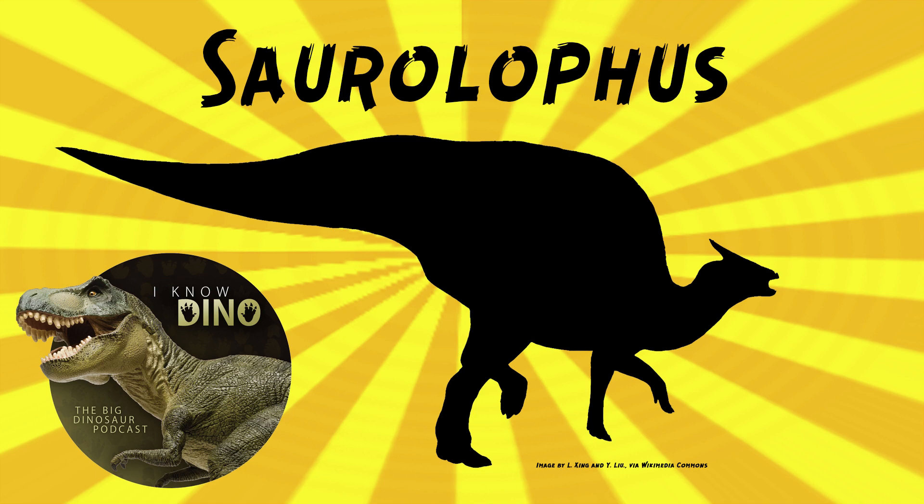It would be remarkable if in the late Cretaceous you had animals in Asia and North America that were the exact same species — unless they could swim across the Pacific, or walk through Europe. It's unclear which species came first — did they start in Asia or in North America?